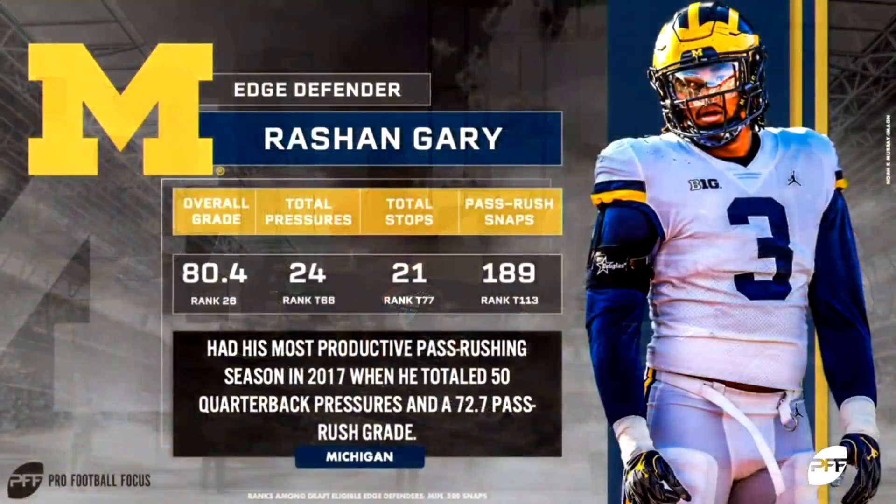We've been vocally not Rashawn Gary's biggest fans. He just was not a productive college football player. With all that athleticism, he had little more than a bull rush to offer at Michigan, but he is freakishly athletic.